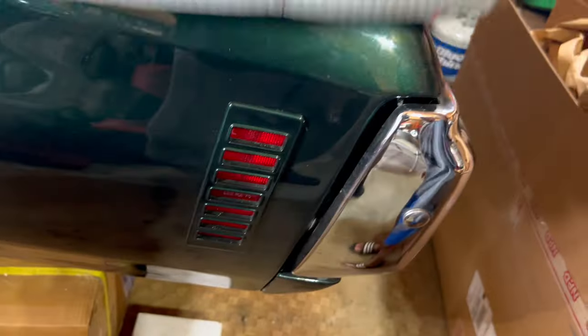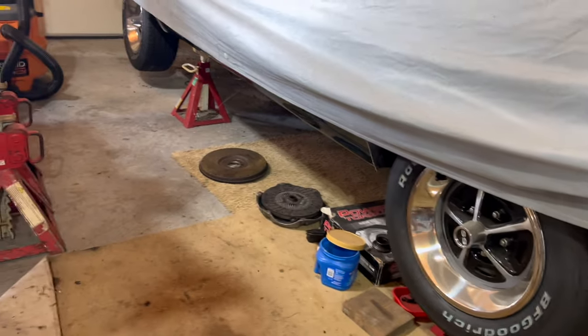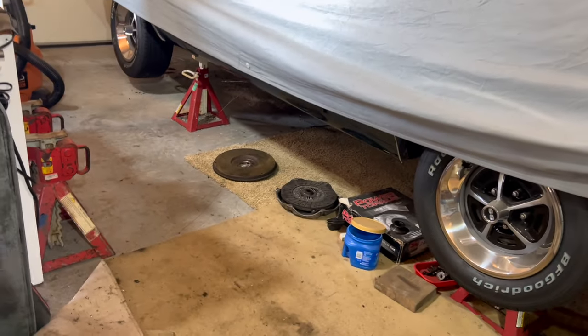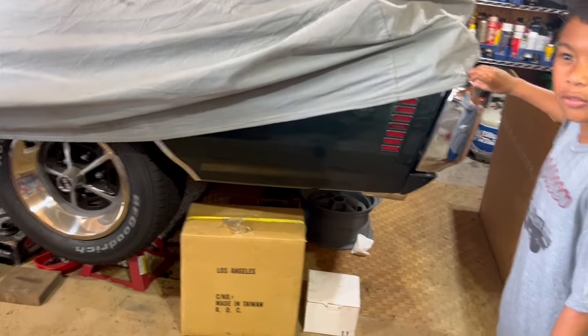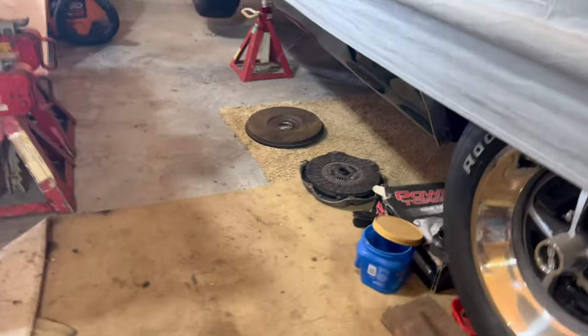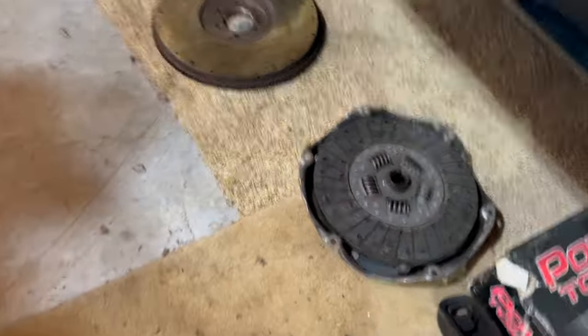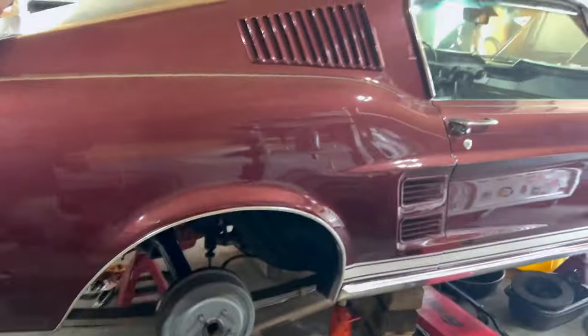This is his Chevelle, y'all. He had the transmission rebuilt — it's a four-speed car. The transmission is laying underneath there and he's just got to put it all back together. He's going with a better clutch — there's a brand new clutch right there. It's all original. This is a numbers-matching car.